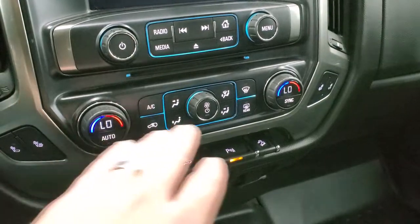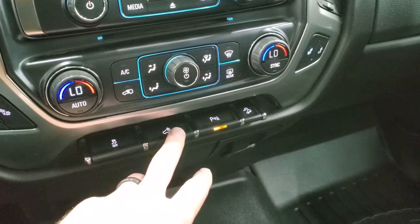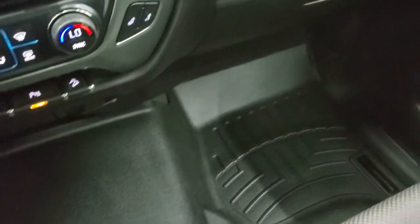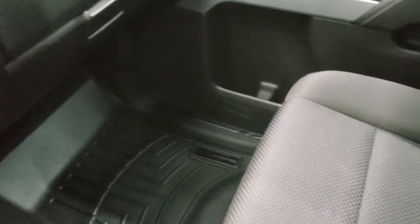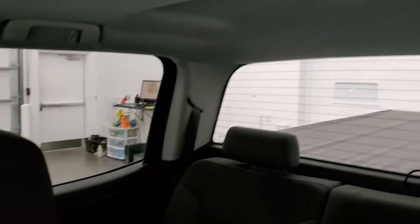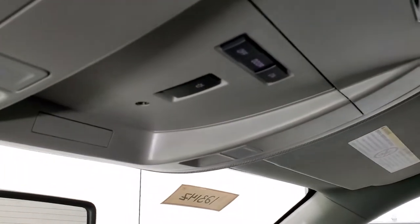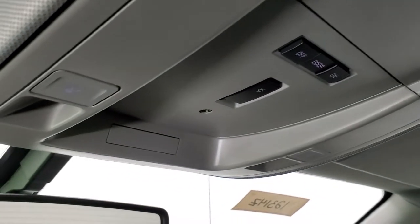Here are your heated seat buttons, dual climate control, and stability control. That's for your cargo lamps, parking sensors, and downhill assist control. It does come with a 110-volt, 150-watt plug-in down there. The passenger side floor mat and seat are in excellent condition with no rips or tears. This truck smells very clean inside — I don't think it's ever been smoked in — and the headliner is in really nice shape. Up here you get map lights, and this button indicates that you have the snowplow prep package on this truck.